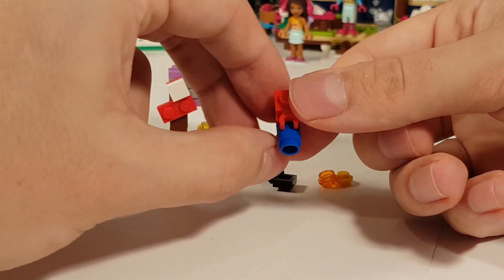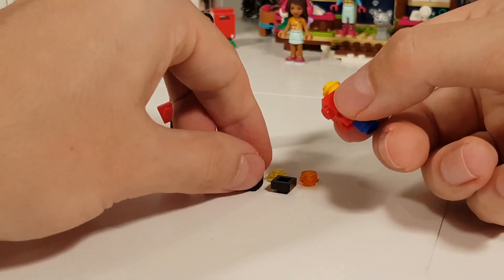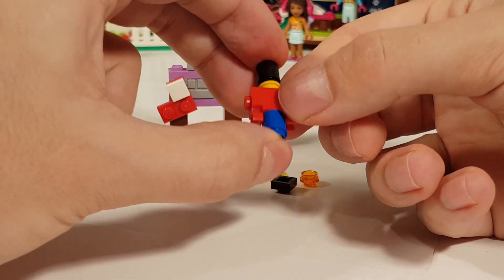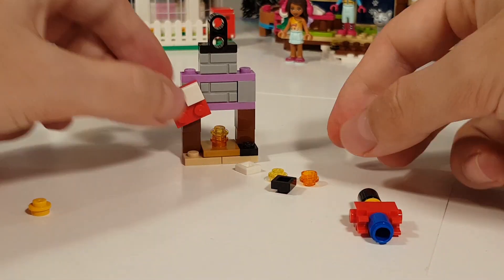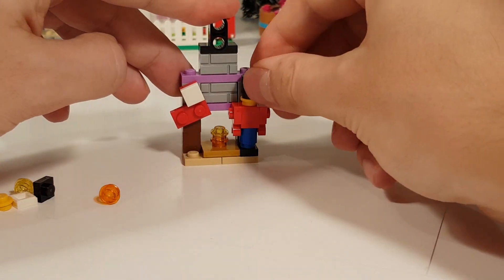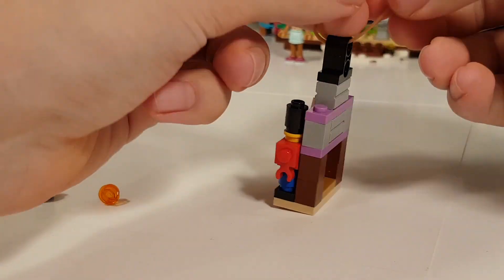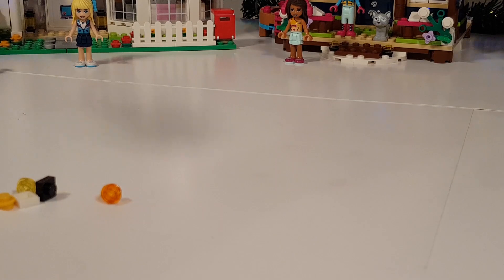And we're building a cute nutcracker at the side. I think it looks cool. We're going to put an elastic band through it, then we can hang it in the Christmas tree.